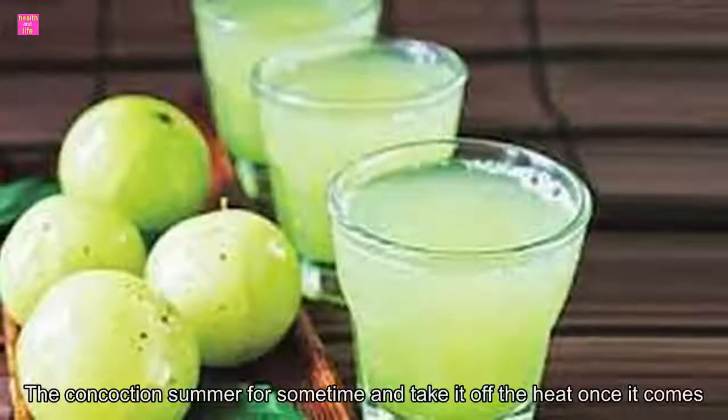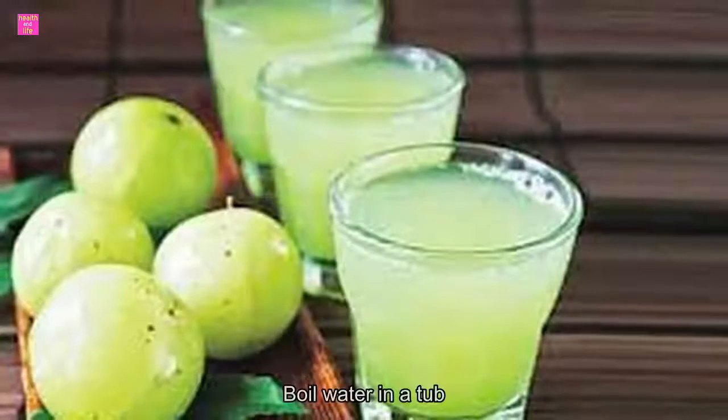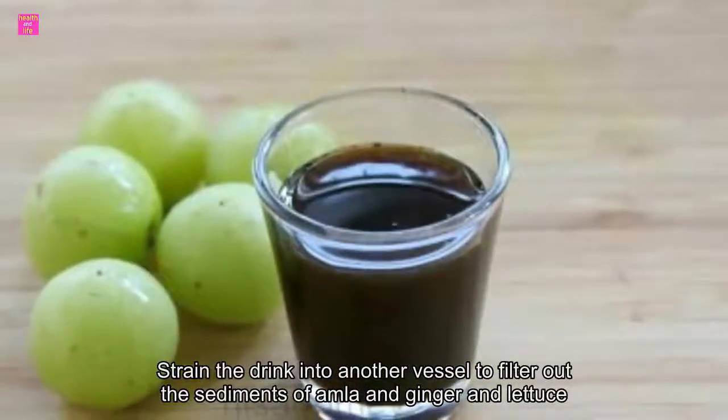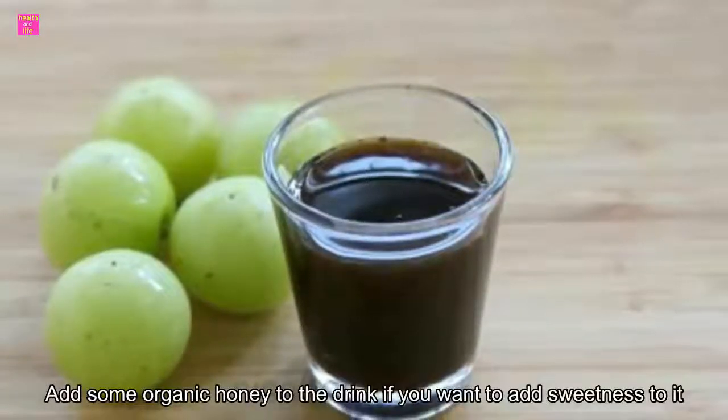Add the amla powder and ginger to the water in a vessel and put it on a medium flame. Let the concoction simmer for some time and take it off the heat once it comes to a boil and the water has reduced to one cup. Strain the drink into another vessel to filter out the sediments of amla and ginger, and let it cool down a bit.